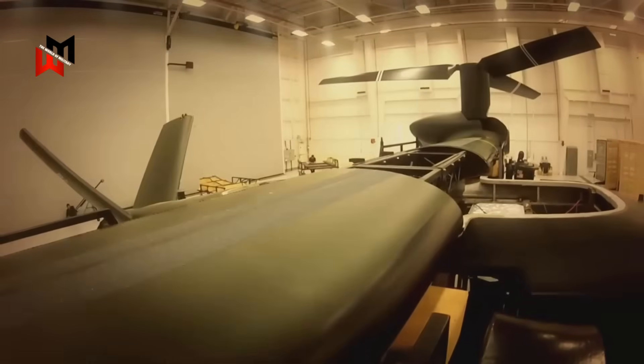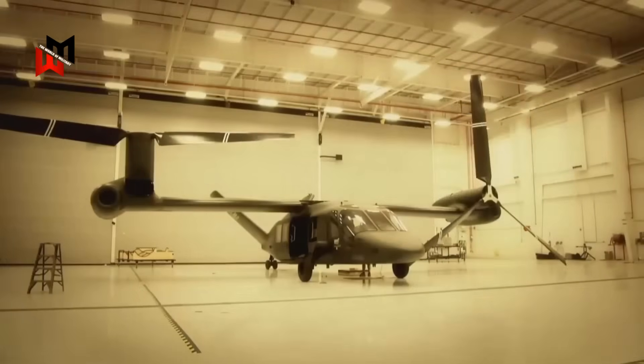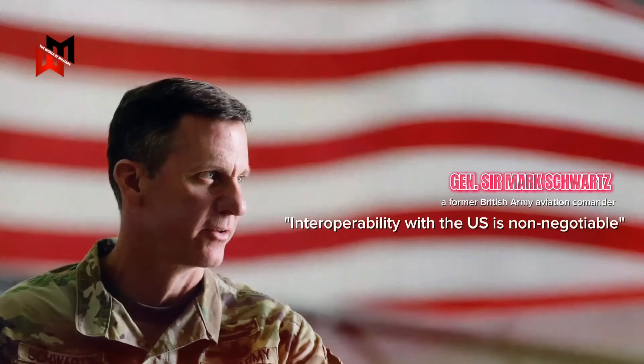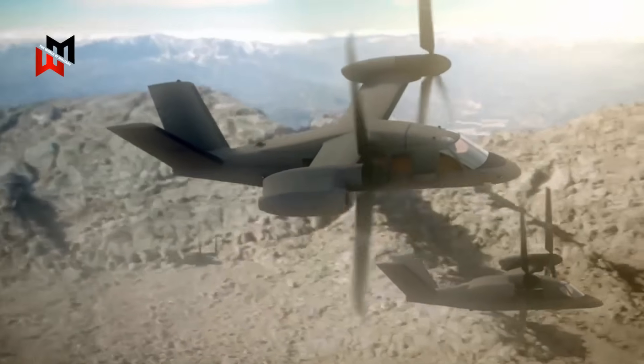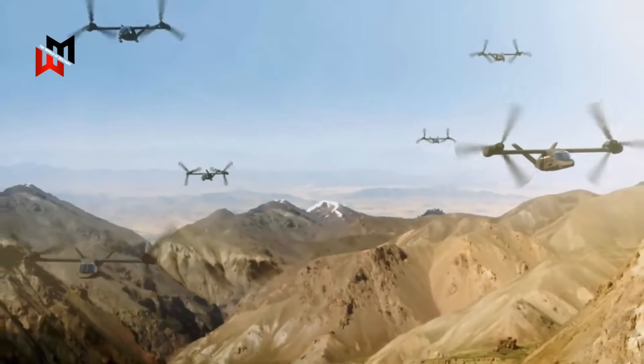Military analysts are buzzing about the UK's FVL move, but there's a mix of hype and caution. General Sir Mark Schwartz, a former British Army aviation commander, called the US-UK agreement a force multiplier in a 2023 Defense News interview. He said, 'Interoperability with the US is non-negotiable. FVL gives us a seat at the table to shape the future of coalition air power.' He's stoked about the V-280's speed and range, saying it could redefine how we project power from land or sea.